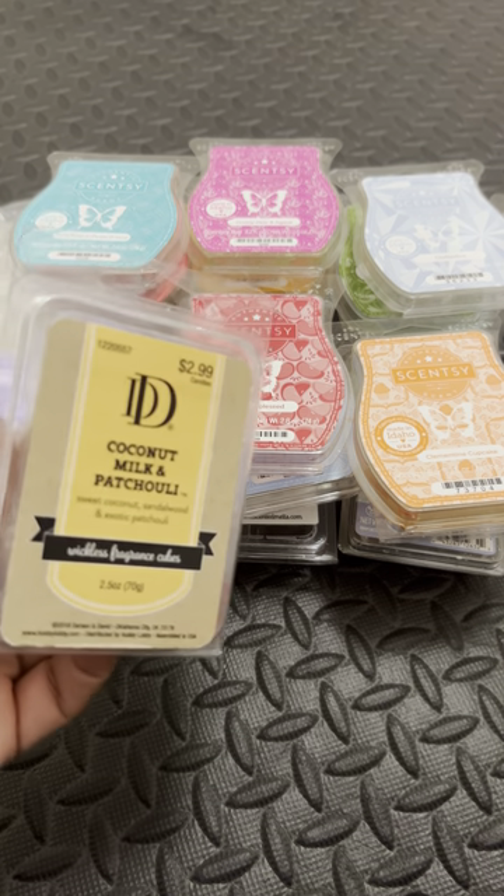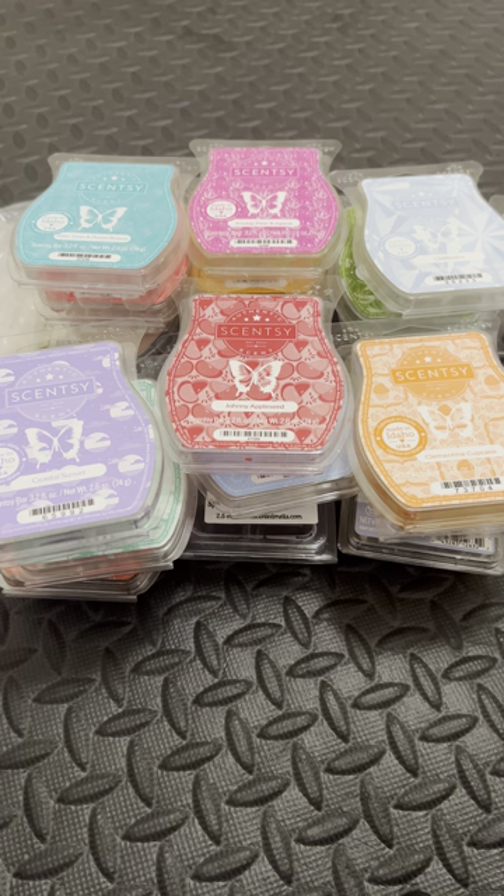Here we have Coconut Milk and Patchouli from Darcy and David — I got this from Hobby Lobby. This smells amazing. I can't say that I get coconut milk per se — I get the creaminess of it, but to me it just smells like creamy patchouli. This one is amazing. I wish it threw better than what it did. I would definitely check out Hobby Lobby, especially when they do their 40 or 50% off on their wax — the clams end up being like $1.40 or some change.